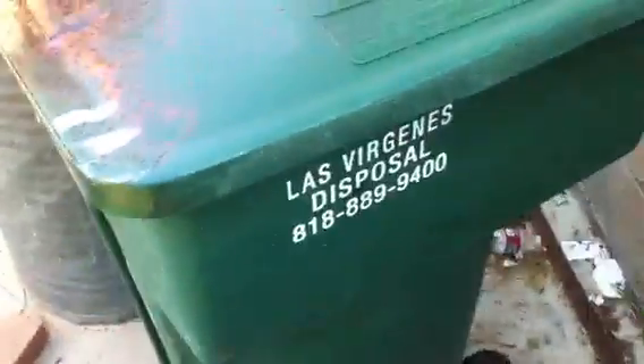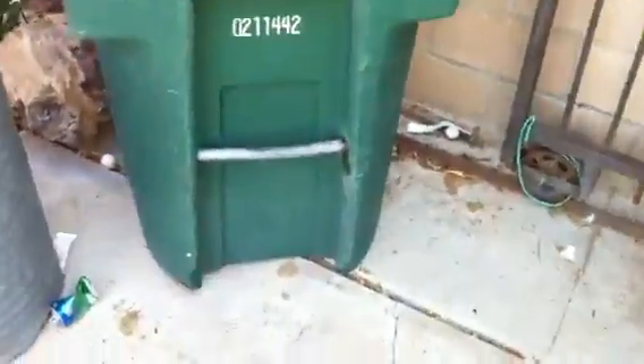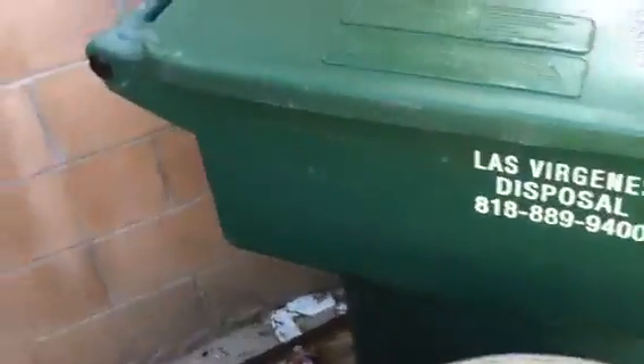After months and months and years of looking for one, I finally was given a Los Virginis Disposal toter from Santa Clarita. It was used for yard waste back in the day. Very few of these to be found. I asked the resident for it — they said it has some trash in it, and if you want to take that, you can have the can. So there we have it.